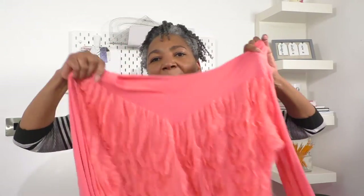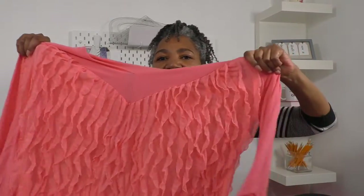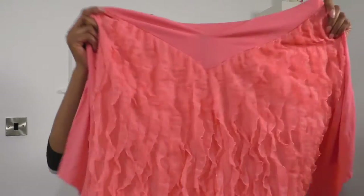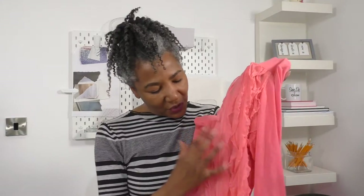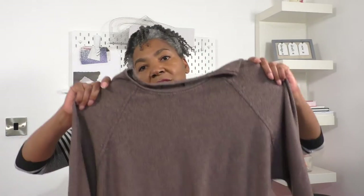Next is this gorgeous top with beautiful movement that I'm going to be making into a skirt. It's quite thin but I have to give it a try because I just love that movement — imagine when you walk and it just flows. Gorgeous.